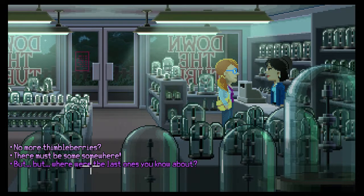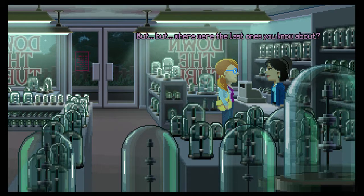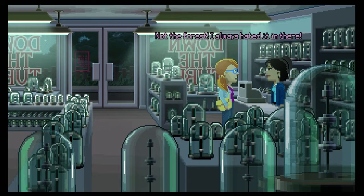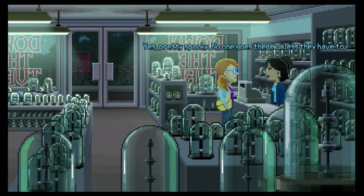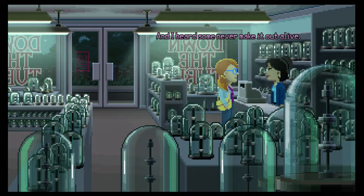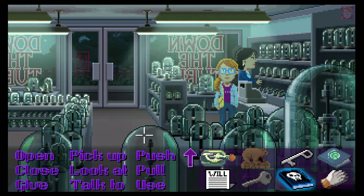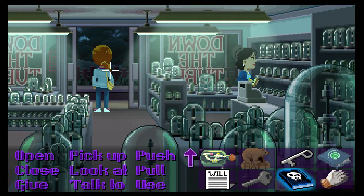'I'd make an exception, but there aren't any more thimbleberries left - your uncle had them all harvested.' But where were the last ones? 'The last thimbleberries were spotted out in the old forest - not the forest!' 'I always hated it in there. Yes, pretty spooky. No one goes there unless they have to. People have been lost in there for days - and I heard some never make it out alive.' 'First thing you'll need some thimbleberry picking gloves - you know how those thorns can leave you breaking out.' It's all coming together guys!